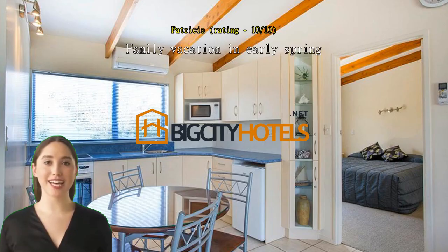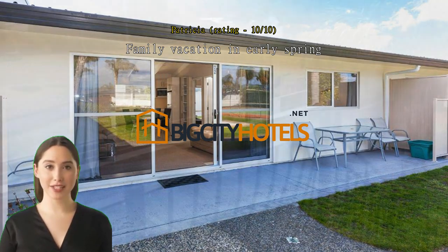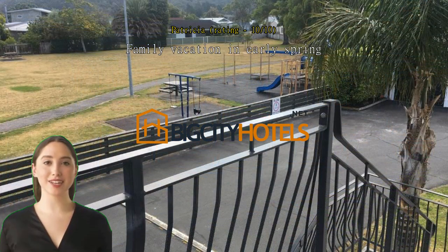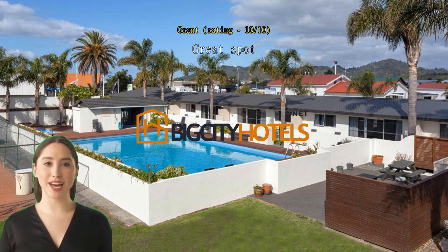In early spring, wonderful facilities — spacious two-bedroom unit with full kitchen function, clean, quiet, even though right in town. We'll stay again. Wangamata is beautiful. Great spot, old school but really nice. Exceptional, very nice.